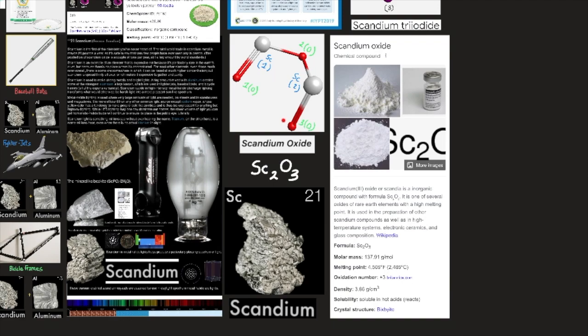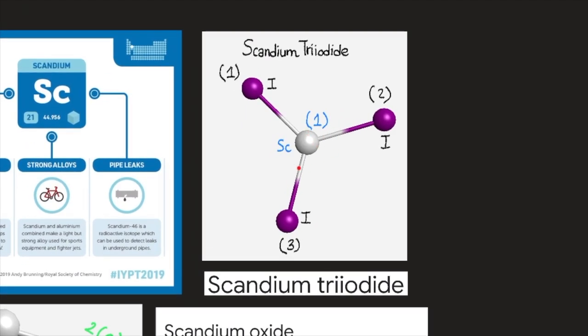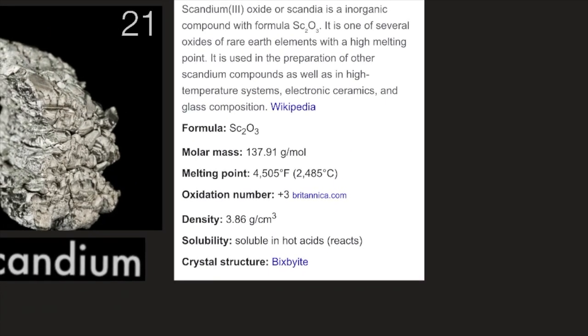Here we have a molecule of scandium oxide, consisting of two atoms of scandium and three atoms of oxygen. Here we have scandium triiodide, consisting of one atom of scandium and three atoms of iodine. Scandium(III) oxide, or scandia, is an inorganic compound with formula Sc2O3. It is one of several oxides of rare earth elements with a high melting point, used in the preparation of other scandium compounds as well as in high-temperature systems, electronic ceramics, and glass composition.